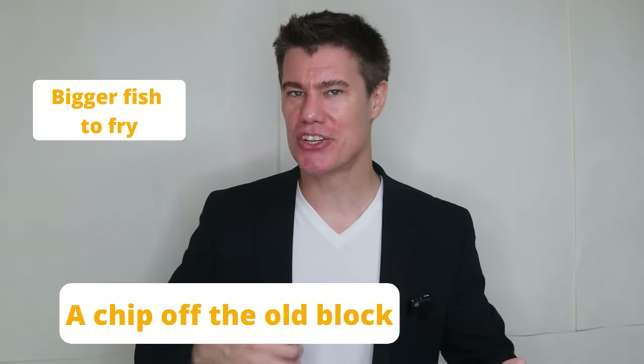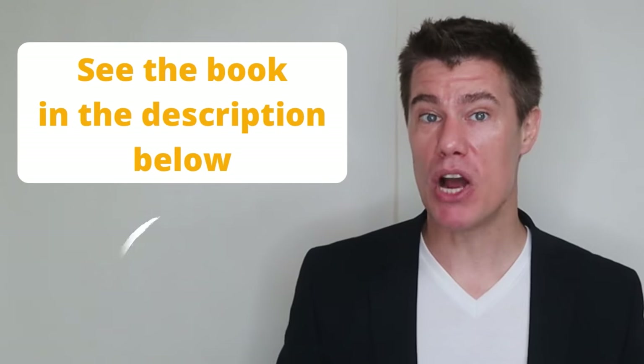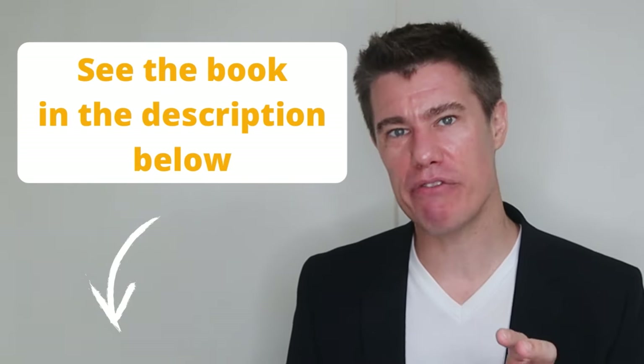Idioms such as 'bigger fish to fry,' 'a chip off the old block,' and 'hit the nail on the head' are examples of English idioms. One of the most difficult things for English learners is learning all the different idioms in the English language. If you don't understand the context and nuance of using them, your writing, speaking, and understanding will suffer. A book with 1,000 idioms that every English learner should know — with explanations and examples — is available in the description below.